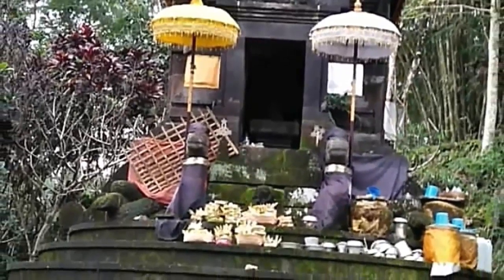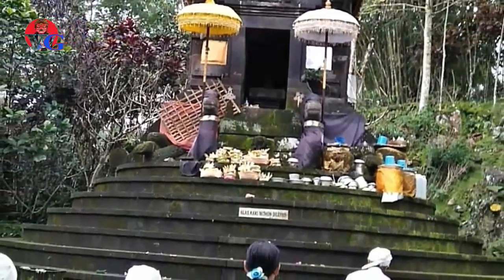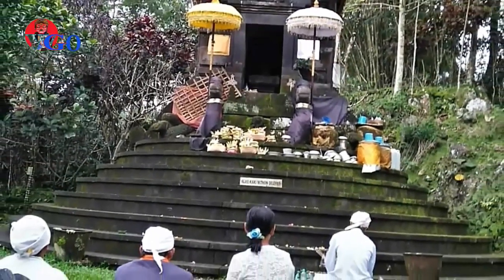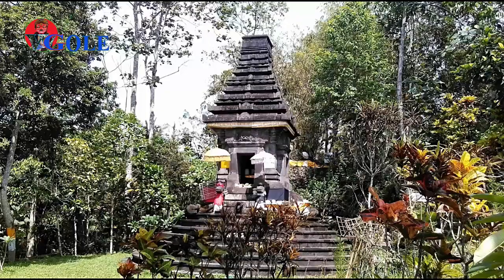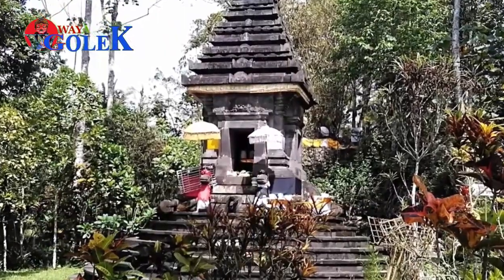In addition, there is also a Baalpa Weedon, a place for offerings in Sendaran. The existence of the temple cannot be separated from the figure of Maharasi Markandiya, a spiritual figure of the 7th century AD.